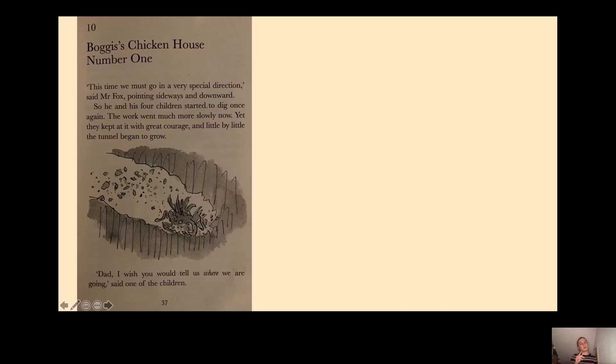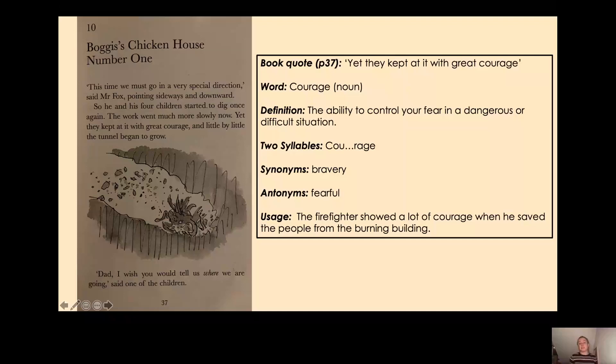So what does the word 'courage' mean? It means the ability to control your fear in a dangerous or difficult situation. Courage is a noun. The foxes are being very brave because the farmers and their workers could catch them at any time — it's a dangerous situation and they're probably quite scared. So they are showing great courage. Courage has two syllables — courage. A synonym for courage is bravery, so they're showing great bravery.